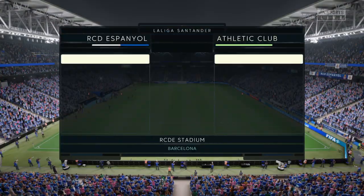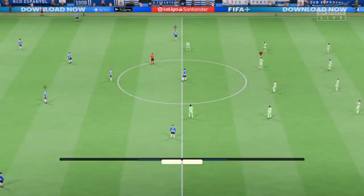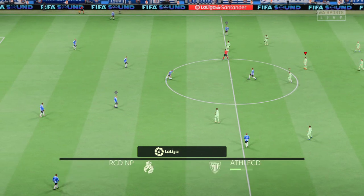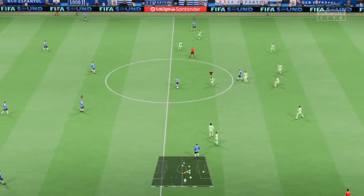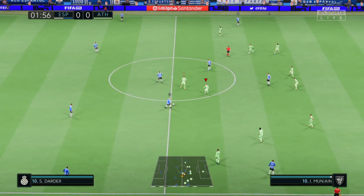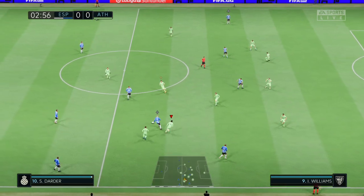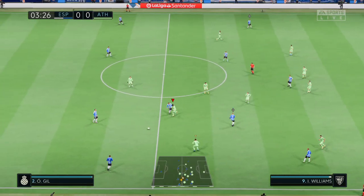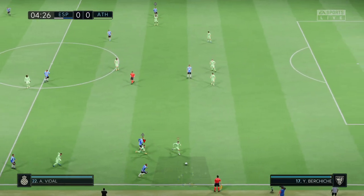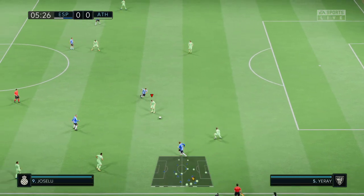Hello wherever you are — this is the scene here in the great city of Barcelona. We're at the RCDE Stadium. My name is Derek Ray and my commentary partner as usual is Stuart Robson. We're focusing on technically speaking one of the best leagues in the world — La Liga. It's Espanyol and they take on Athletic Bilbao. Two good teams, a great playing surface and a vibrant atmosphere — all the ingredients for a really exciting game.